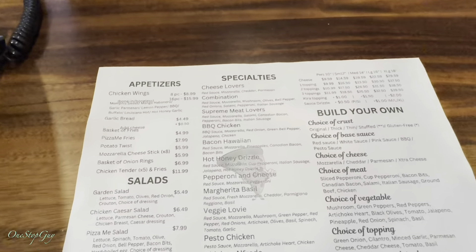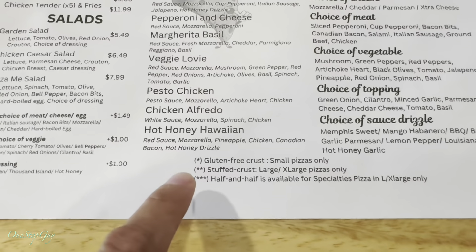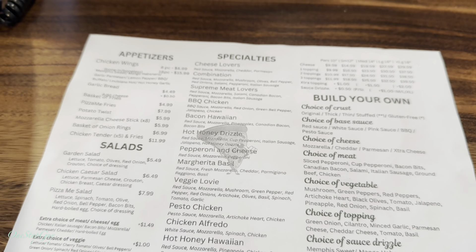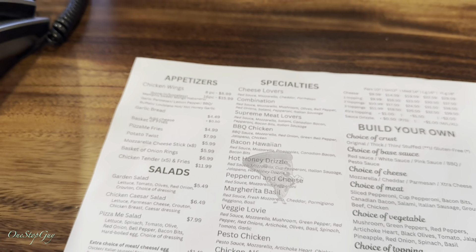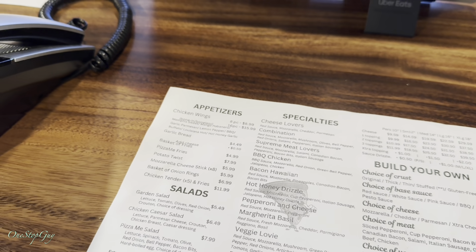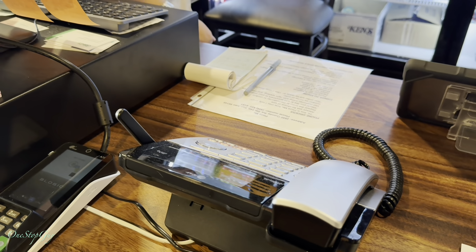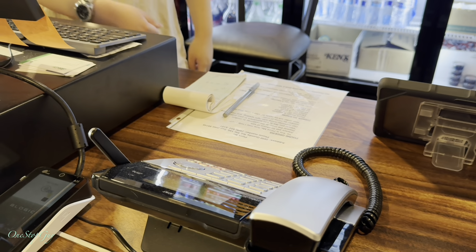I'll get the Hot Honey Hawaiian — just do a personal. And do you guys have the combo deal, the one where you can get a slice and a drink? Yeah, we have that. Let me do the combo — combination. And what kind of drink can I get? Like a Coke, a Brisk Iced Tea, a Sprite, or a Dr Pepper. Let me get a Dr Pepper.